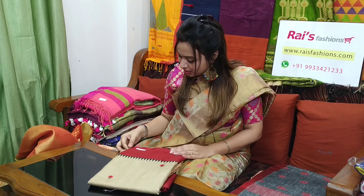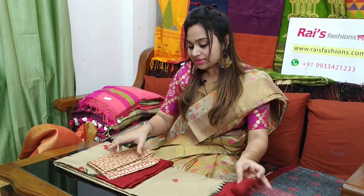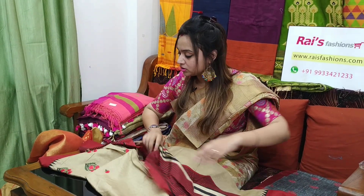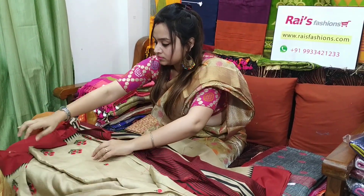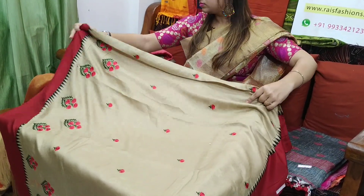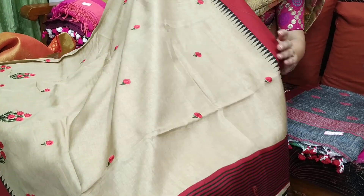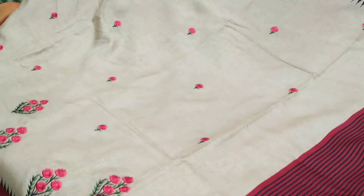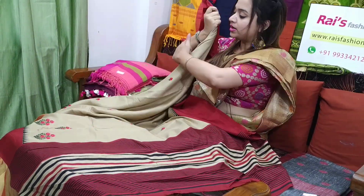This sari code is 6P7, ₹2,700 is the sari price. Let me open — very beautiful one. Fancy silk with embroidery work, red contrast border. This one is the full body part, red contrast border, fully embroidery work. This one is the pallu — contrast red shaded stripes pallu.